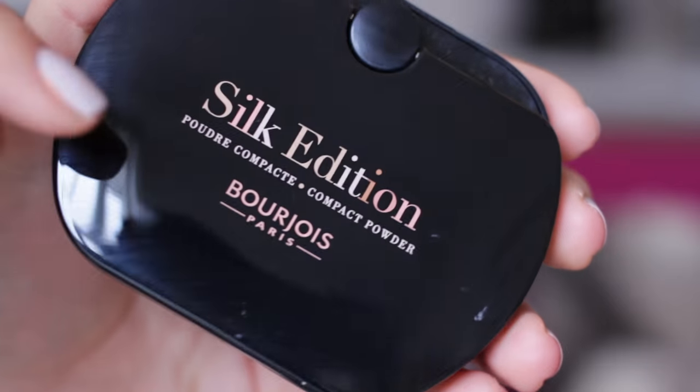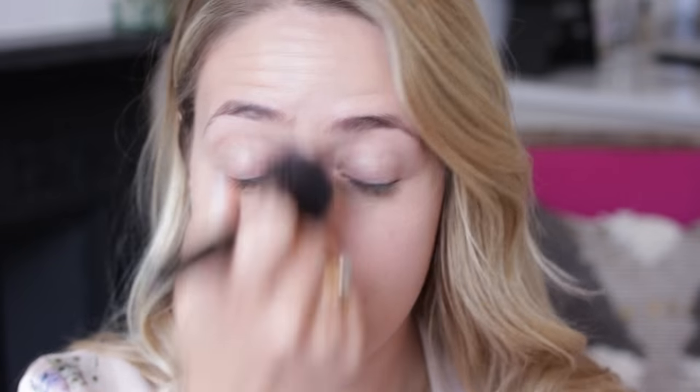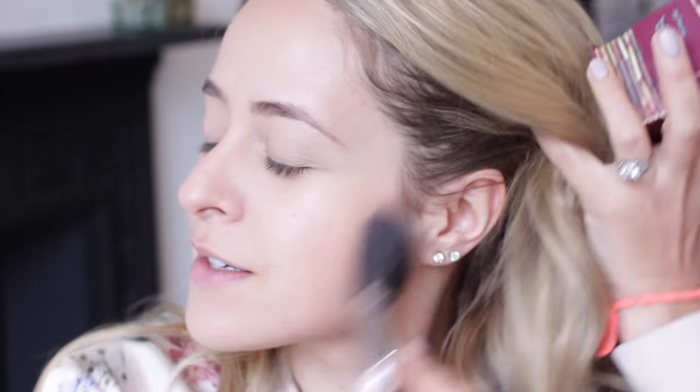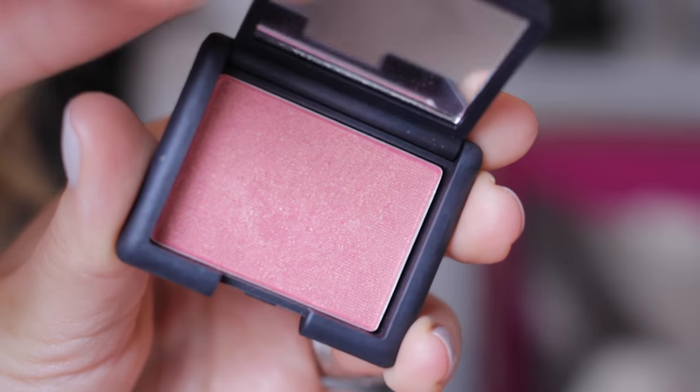I'm popping on a little bit of the Bourjois Silk Edition powder just to set everything and keep me a bit matte. Then using the same brush, I'm going to use a little bit of Benefit Hoola — just to do a little bit of shaping to the face. I wouldn't call it contouring, but it just adds a slight definition. Then I'm also going to use a little bit of blush — this is my miniature NARS Orgasm, which is glowy as well.